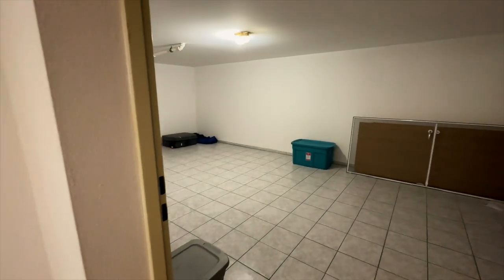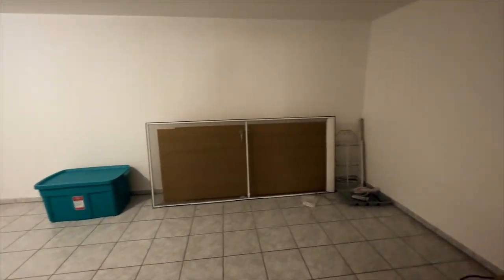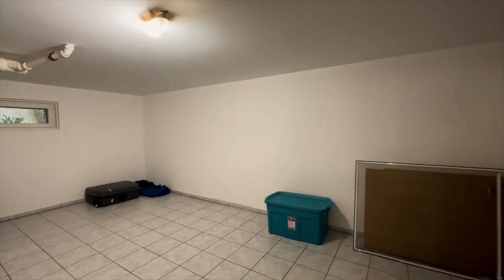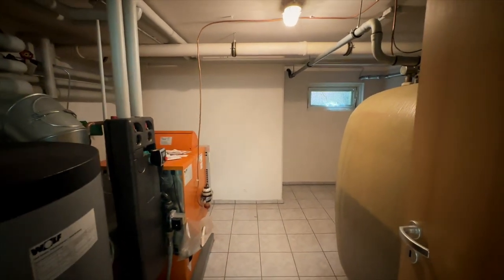Walking downstairs into the basement — there's a lot of space down here, essentially a whole other floor. The first room we use as a man cave, but it could definitely be a spare bedroom. There's one outlet and a heater in there. It could be a movie room, play room — whatever you need.